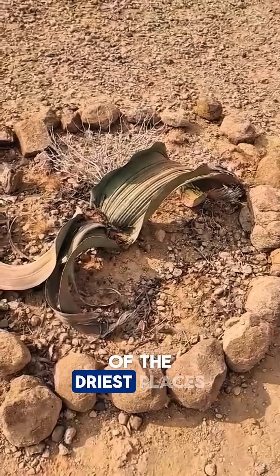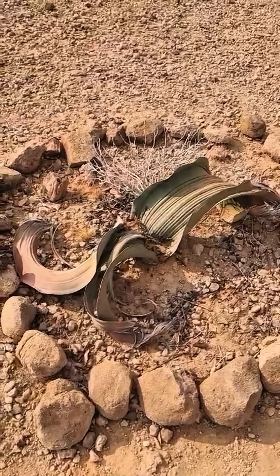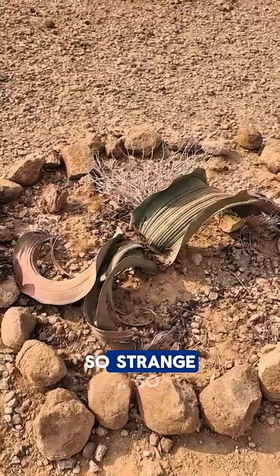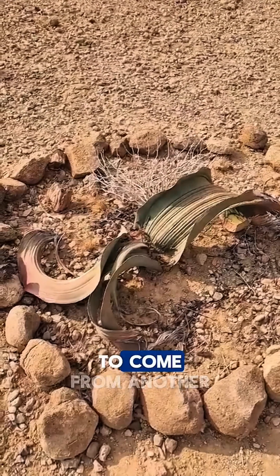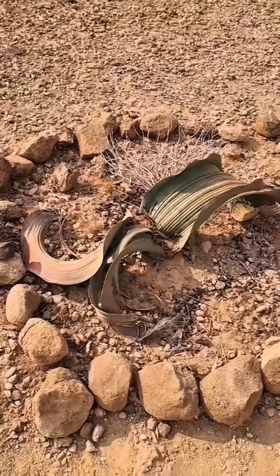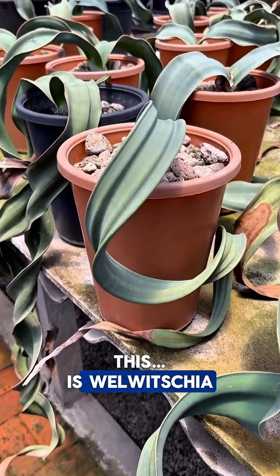In the middle of the Namib desert, one of the driest places on earth, there lives a plant so strange, so ancient, it seems to come from another world. This is Welwitschia mirabilis.